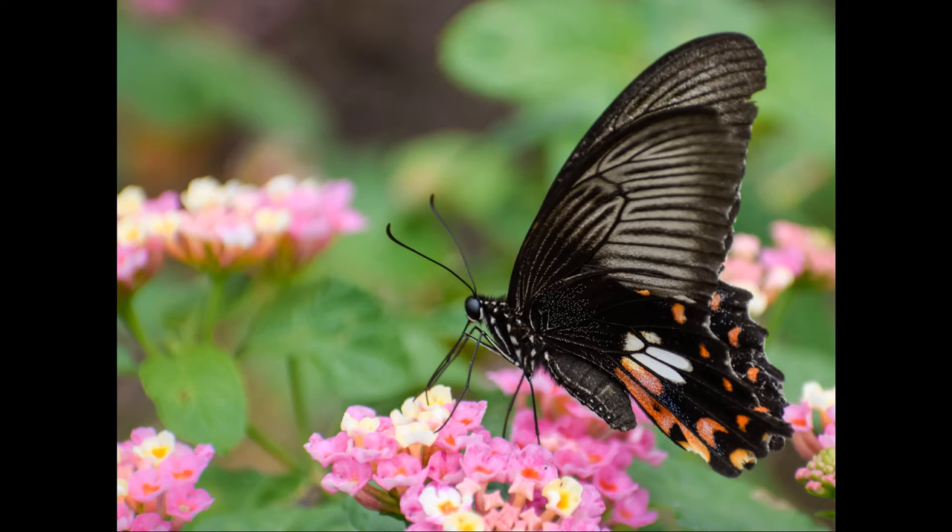A swallowtail butterfly belonging to the common Mormon species sips nectar from lantana flowers. Apparently, the name of the butterfly originated from the field observation that a male common Mormon butterfly had three female mating partners.